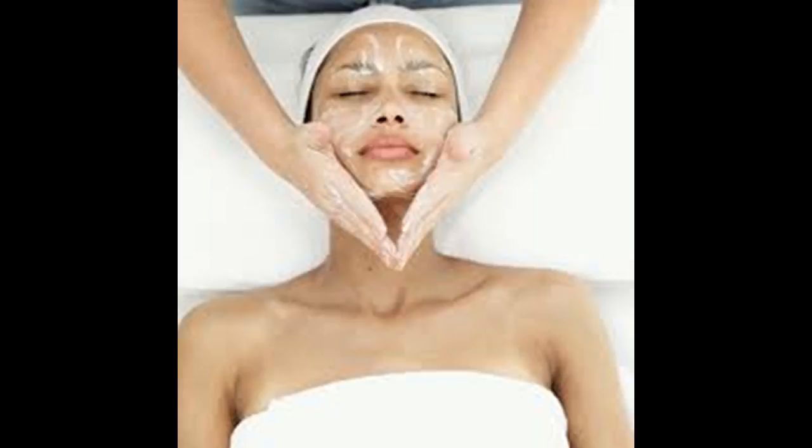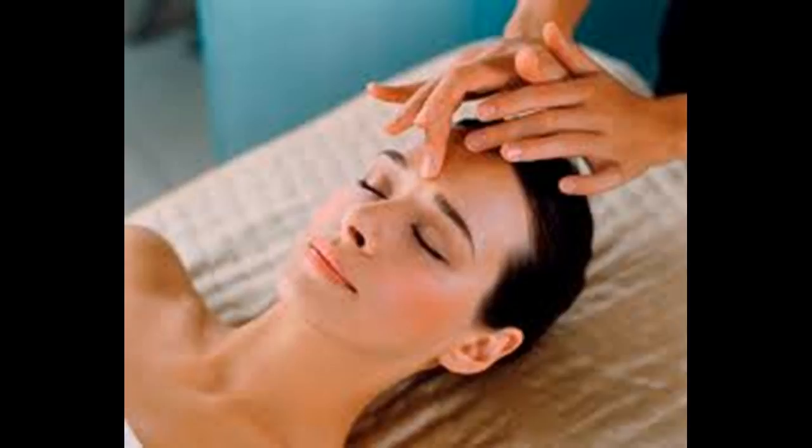Tension in this area can often lead to headaches, so spend some extra time here. Use a corkscrew motion to massage both temples at the same time. Move gradually in toward the middle of your forehead, then back out to the sides. Continue for one minute.